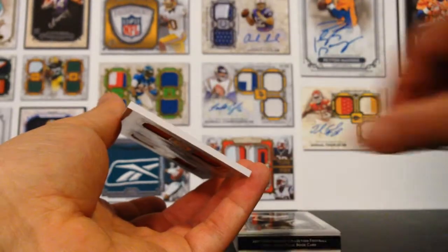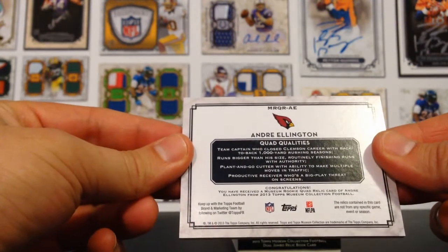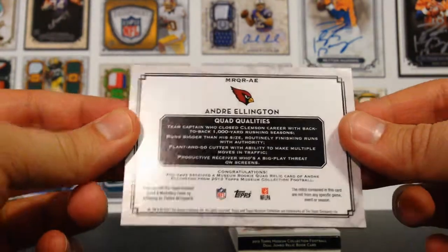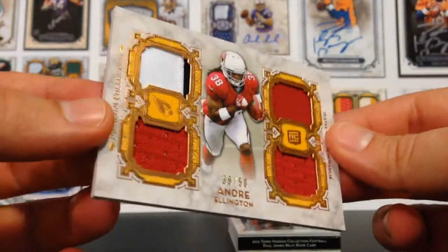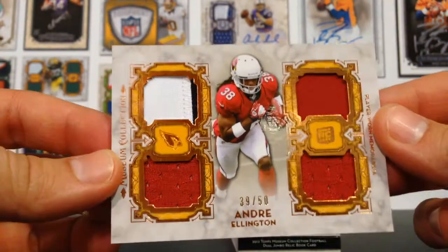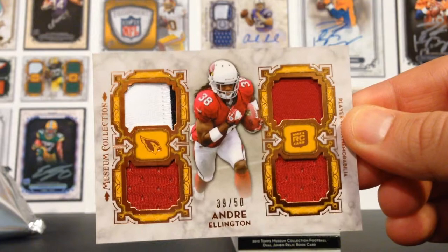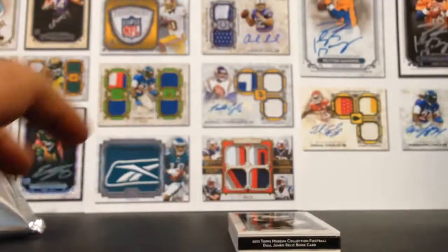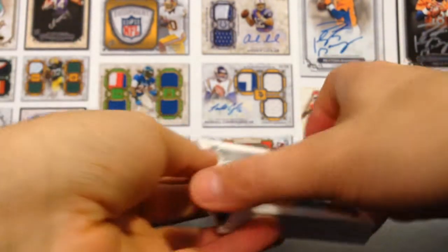And here we go. Andre Ellington — you have received a Museum Rookie Quad Relic. Quad relic. Let's hope for a multicolored patch. Wow. So three single color red and one nice white with stitching on black. Andre Ellington — I seem to pull a lot of him. And obviously he's a Clemson running back. A lot of guys have high hopes for him, especially Phil B. Hughes, Clemson guy over there.